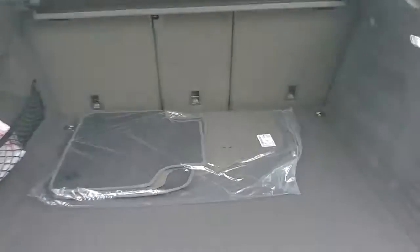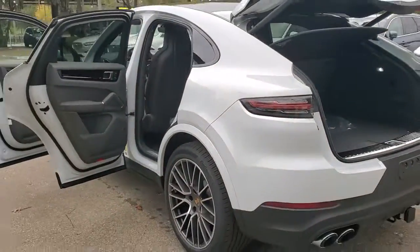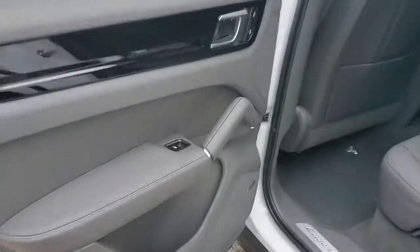The following are some of this vehicle's highlighted options: navigation system, keyless entry, satellite radio, fog lamps, power liftgate, power passenger seat, electronic stability control, aluminum wheels, power driver seat, dual zone AC.